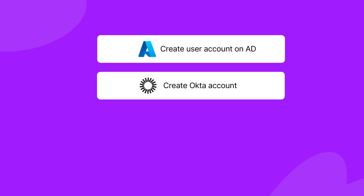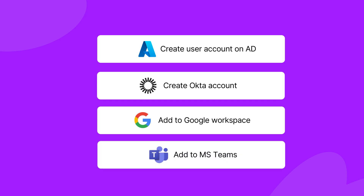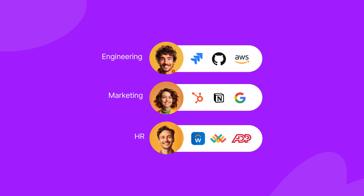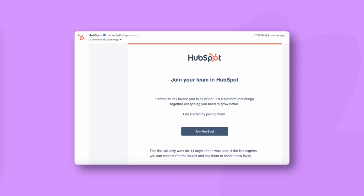Get them added to your organization's common communication and collaboration platforms on Slack and Microsoft Teams. You can also automate access to specific apps for employees from a specific department. For instance, if Alice is joining as a marketing analyst, you can automate her access to tools like HubSpot and Figma.